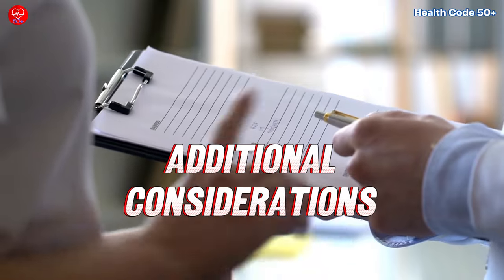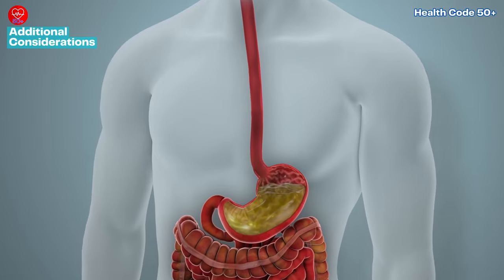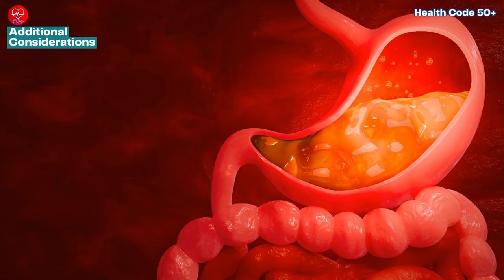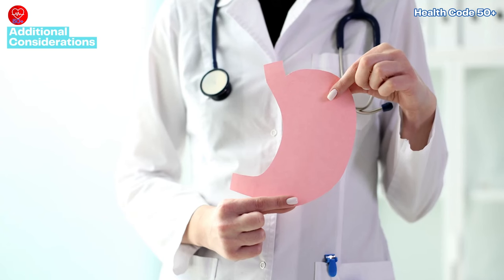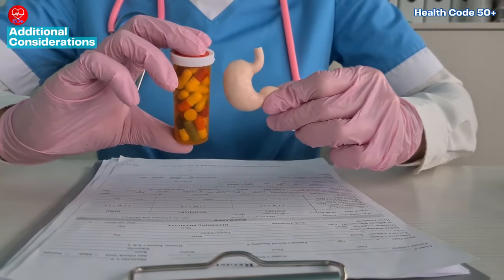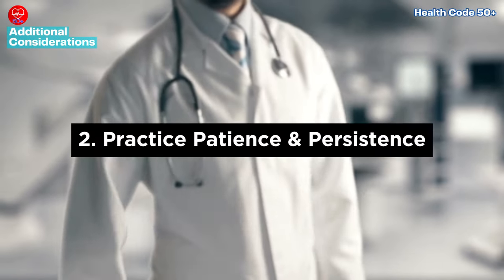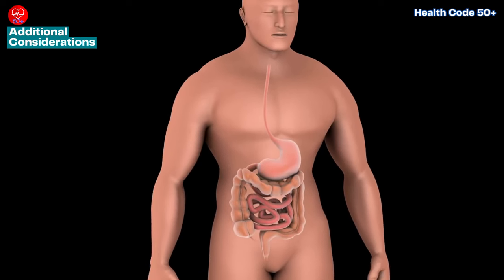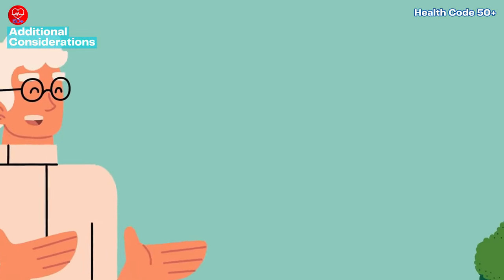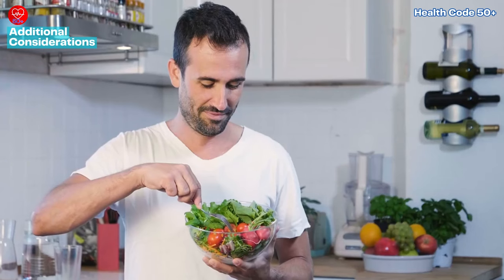It's important to approach acid reflux management holistically and seek professional guidance when needed. First, consult your healthcare provider — if you're experiencing persistent or severe acid reflux symptoms, it's crucial to consult with a healthcare professional for personalized evaluation and guidance. They can offer tailored recommendations and interventions to address underlying issues contributing to your acid reflux. Second, practice patience and persistence — finding the optimal combination of natural remedies and lifestyle adjustments may require patience and experimentation. Stay committed to your wellness journey and don't hesitate to explore alternative approaches until you discover what works best for you.